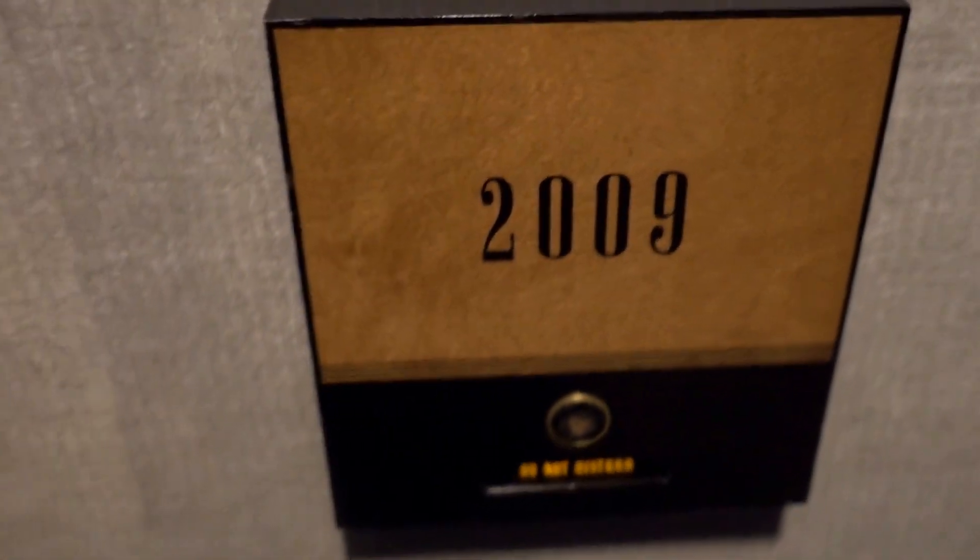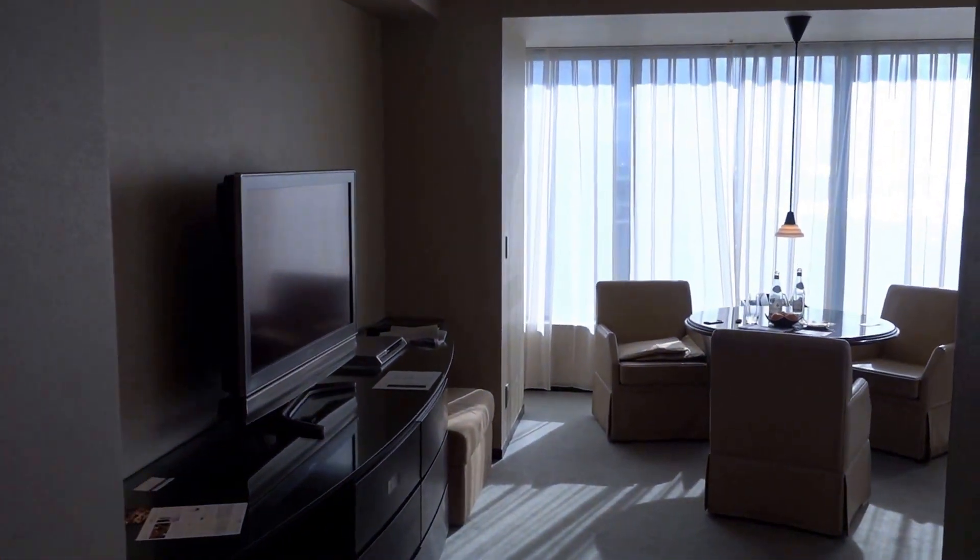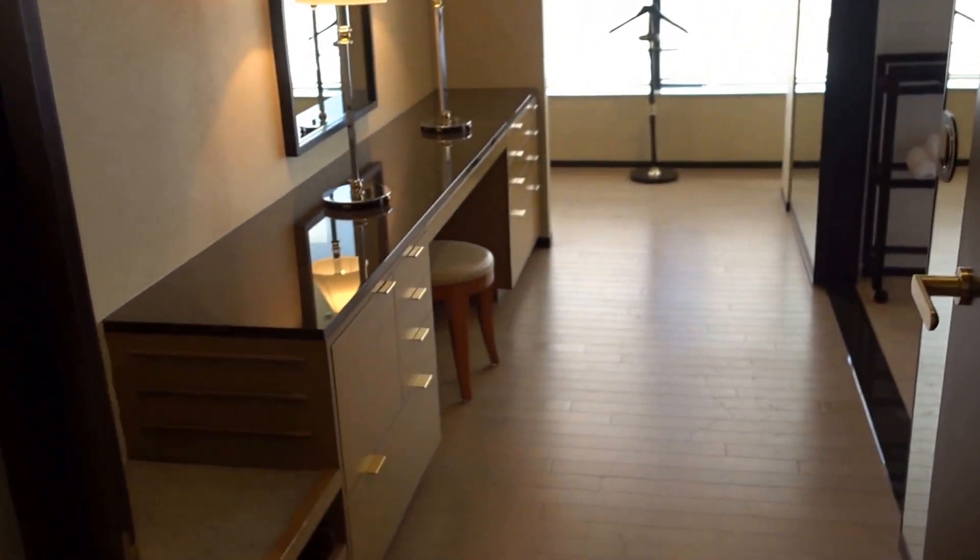I'm at the Hyatt Regency Osaka, Japan, and this is a Corner King room, 2009. It's actually very spacious, so let's start with the bathroom.